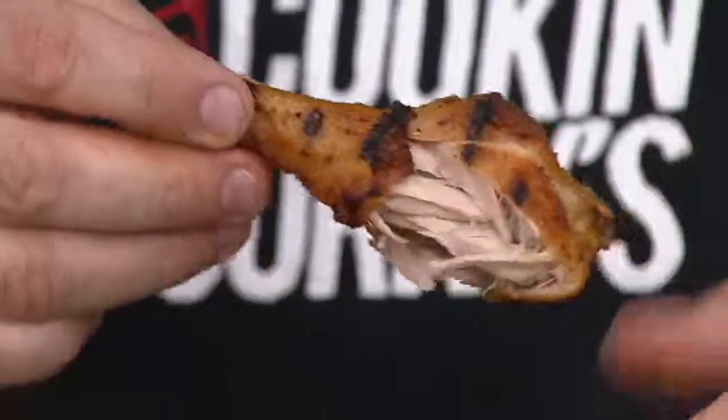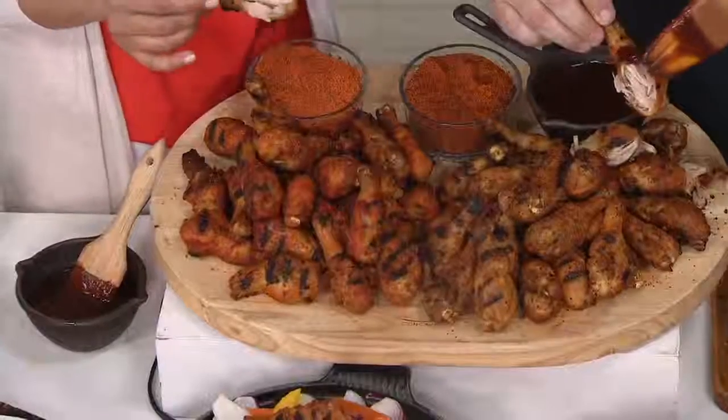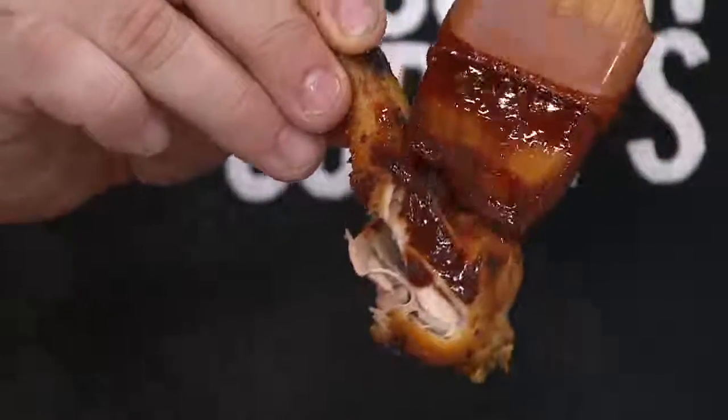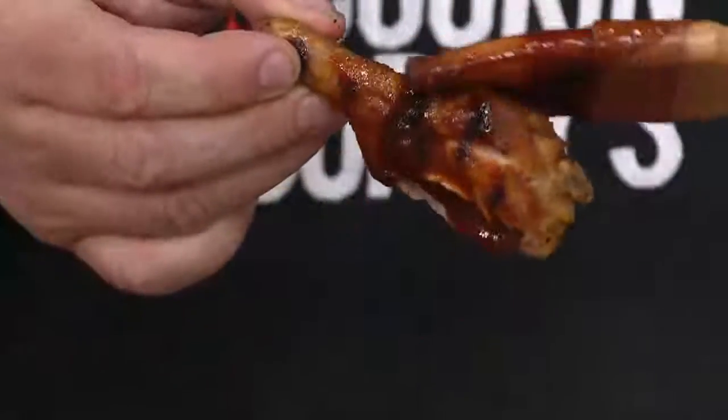Heat them up a little bit, turn them every few minutes. And if you want to, put that sauce on there — baste it at the end. Get in there, and that sauce caramelizes down on that fantastic rub.